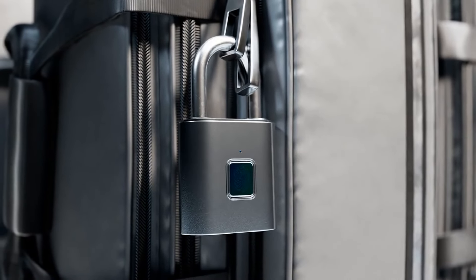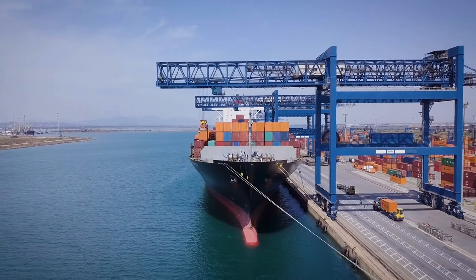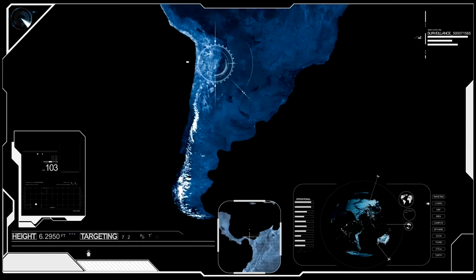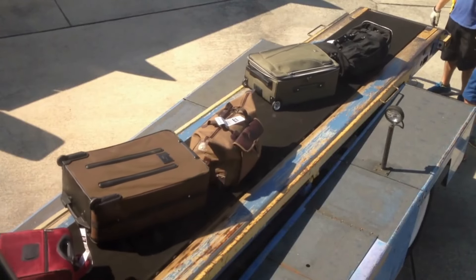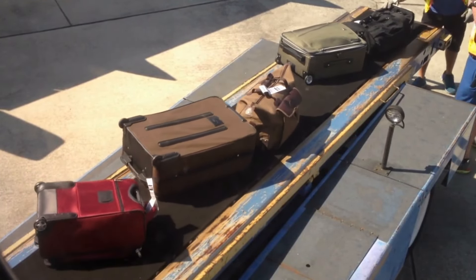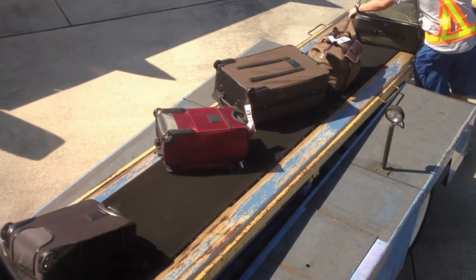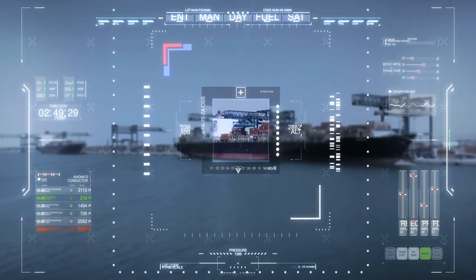Chapter 5: Tech-Savvy Traveler — GPS Trackers and Smart Luggage. In the digital age, keeping track of your luggage has never been easier. GPS trackers and smart luggage are game changers for modern travelers. In 2022, over 2 million bags were mishandled globally according to the SITA Baggage IT Insights report, and GPS trackers can help you be one step ahead.